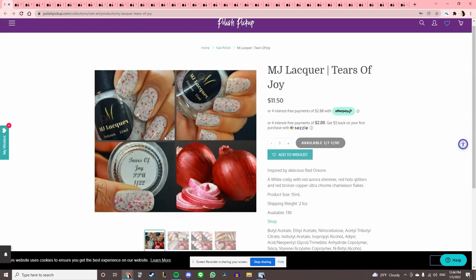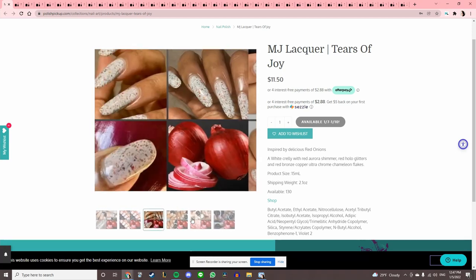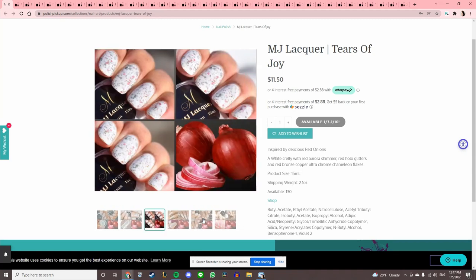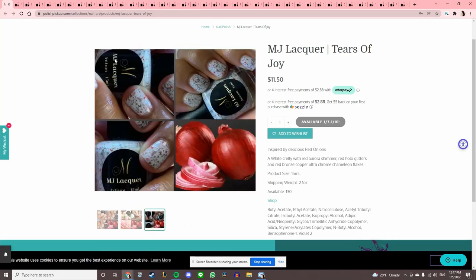MJ Lacquer 'Tears of Joy,' inspired by red onions — that is really cute. I would never wear it because it's a white crelly base, but it reminds me of a funny story: a couple years ago my boyfriend went through a phase of eating an onion a day, and it was disgusting. I'm so glad he's past that.